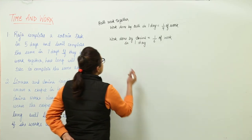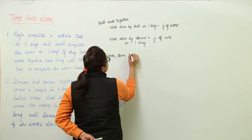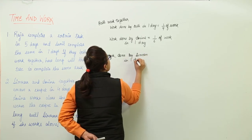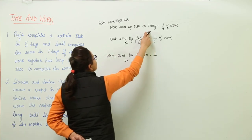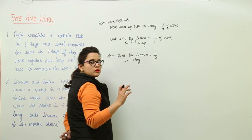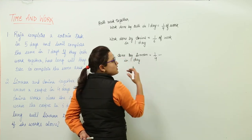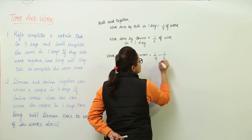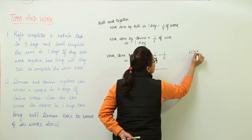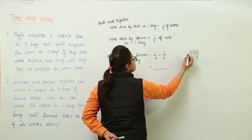Now we have to find out the work done by Simran in one day, and then we will be able to find out how many days she will take to finish the total work. The work done by Simran in one day will be equal to the work done by both together, that is 1/4, minus the work done by Amina if she works all alone, that is 1/6.